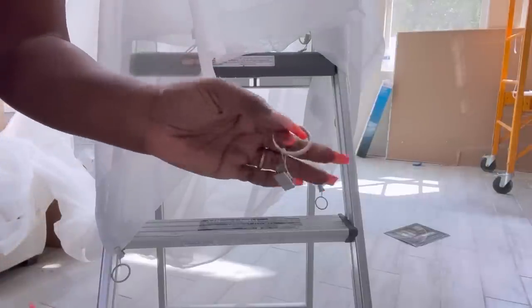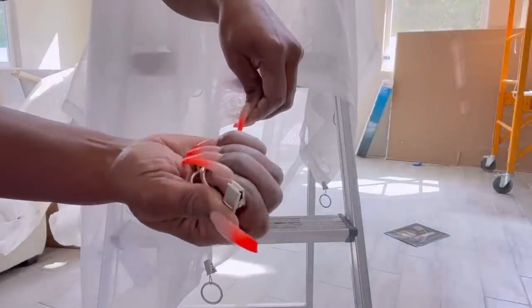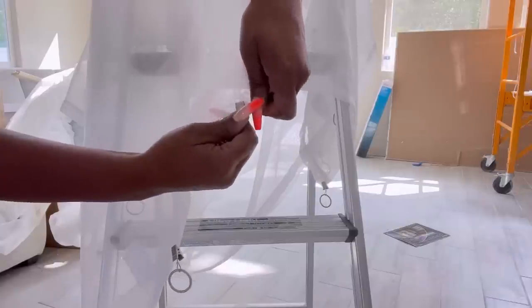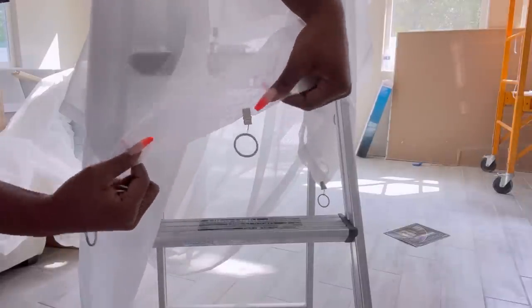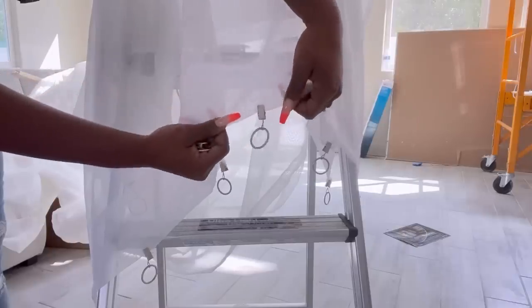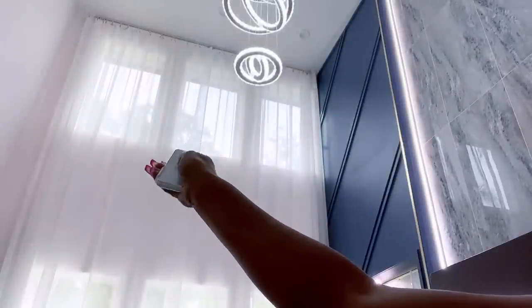I'll be using clip-on sheer curtains to cover up the window by the side of the TV unit. Because of the height and to make it easy to open and close the curtains, we got a remote control track.